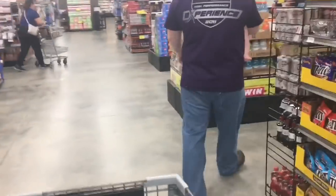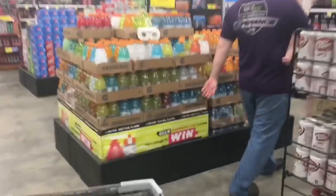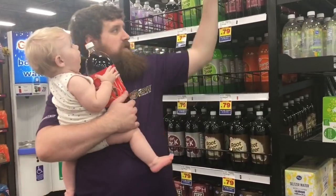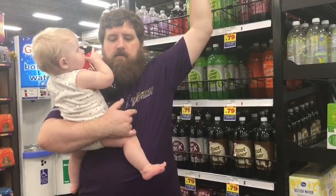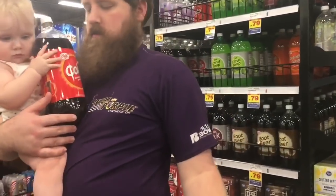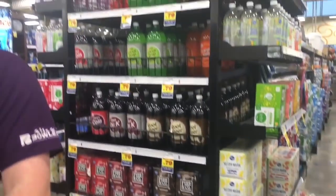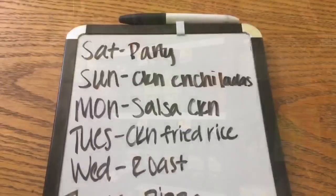I don't have my glasses on so I'm having a hard time spotting clearance deals today. We're gonna get two bottles of soda because Amy sent me some more of those 50-cents-off coupons, so yeah, we're gonna put them to use. Thank you so much, Amy!